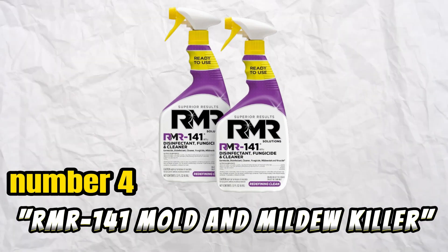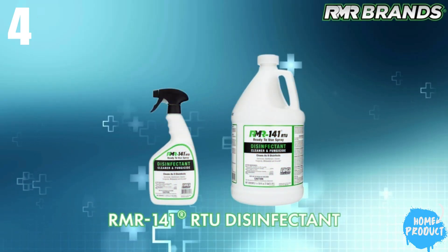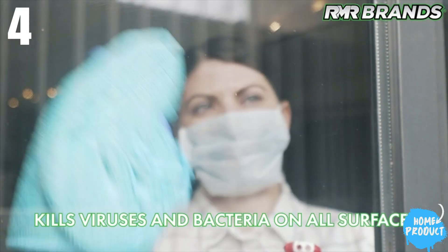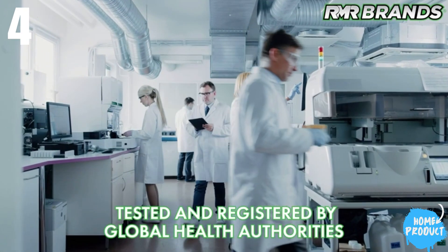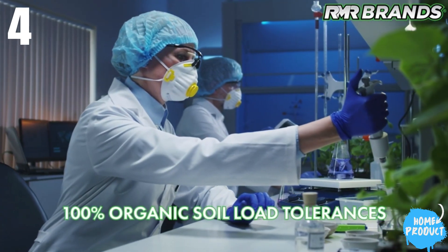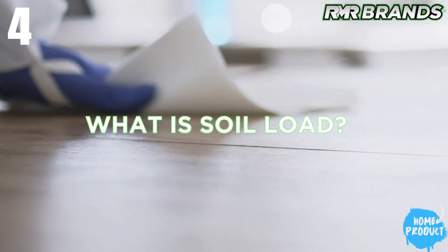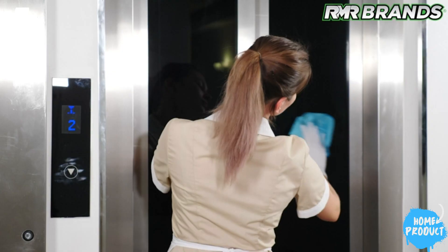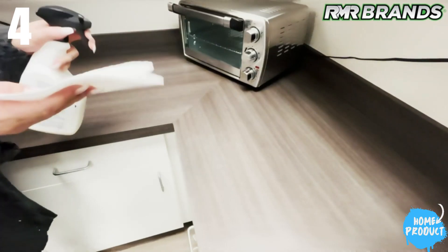Number 4: RMR-141 Mold and Mildew Killer. RMR-141 Disinfectant and Cleaner stands out as our top pick for mold removal due to its effectiveness on various surfaces. With the ability to kill over 120 microorganisms, this product serves as a fungicide, mildewstat, and viricide, ensuring a comprehensive solution. Easy to apply in either spray bottle or jug form, it facilitates a convenient removal process.